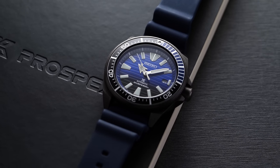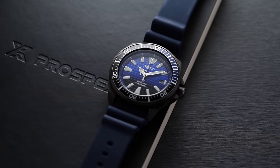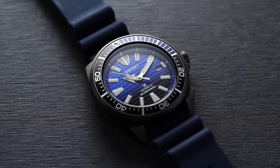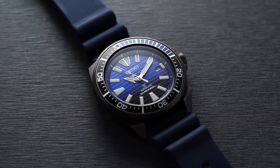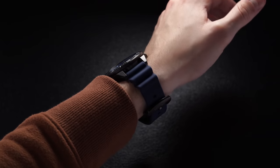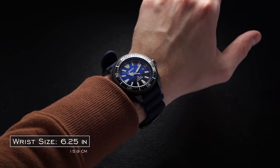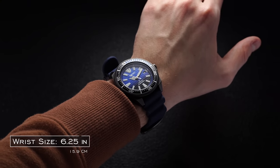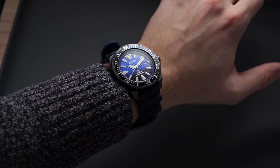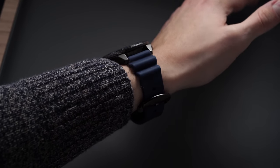Looking at other Seiko dive watches, there's a common theme across pretty much all of their popular models from the more affordable range — the SKXs, the Turtles, and the Samurais — that despite the 44 millimeter case, pretty much all their watches wear much smaller than the dimensions would suggest. With this one, that 44 millimeter case wears closer to about 42 millimeters on the wrist, which is really a byproduct of the 48 millimeter lug-to-lug distance. The Seiko Samurai and the Turtles were really the watches that showed me there's so much more beneath the surface in terms of how a watch wears, the angles of the case construction, and the lug-to-lug distance.